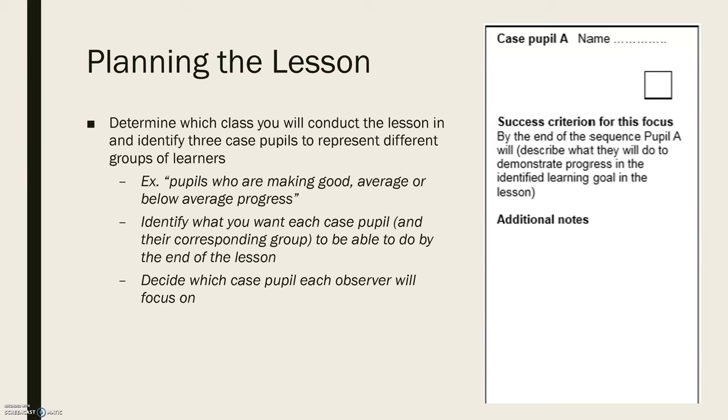When looking at planning the lesson, we're going to focus on the things that really set Pete Dudley's model apart. Here you're going to determine which class you will conduct the lesson in, and from that class you're going to identify three case pupils that represent three different groups of learners. One example that Dudley outlined was pupils who are making good, average, or below average progress — but this is just one example; you can pick any three groups that align with your goal.